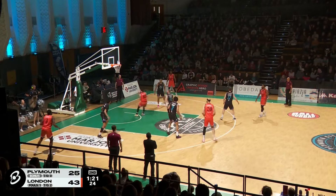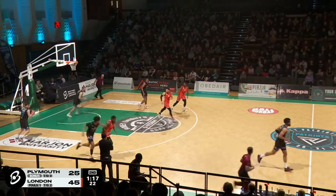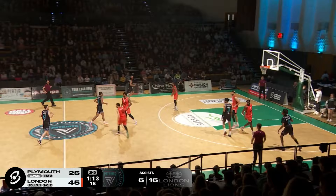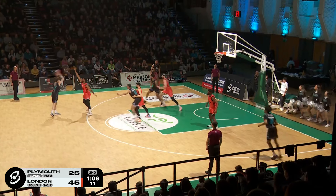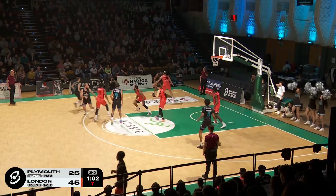Just under a minute and a half to go in this first half. Nice pass and Luke Nelson cutting back door, lays it in for two. Love it when Luke Nelson moves without the ball — you know you're going to get found. Beautiful assist and finish. London Lions the top assist team in the league with nearly 25 assists a game. It stretches out to a 20-point lead now, which is London's biggest lead of the game so far.